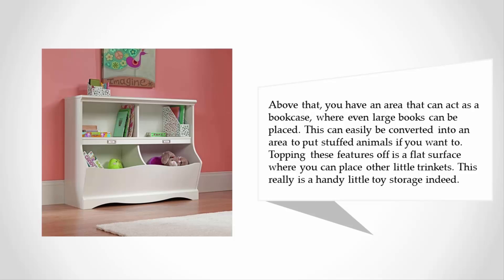Above that you have an area that can act as a bookcase where even large books can be placed. This can easily be converted into an area to put stuffed animals if you want to. Topping these features off is a flat surface where you can place other little trinkets. This really is a handy little toy storage indeed.